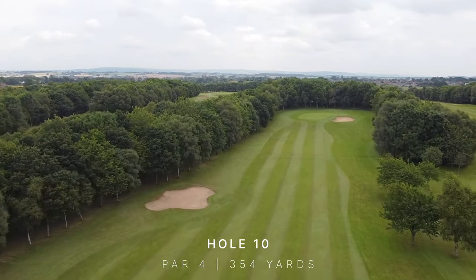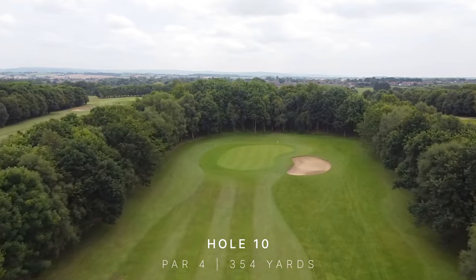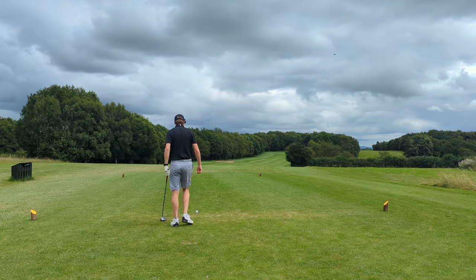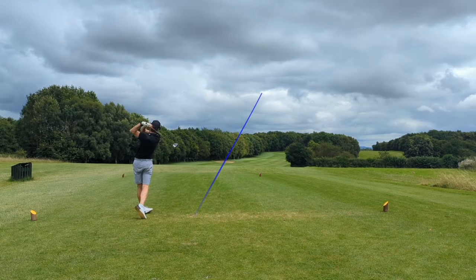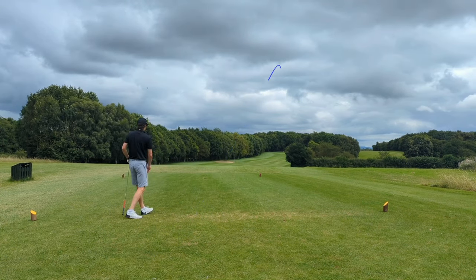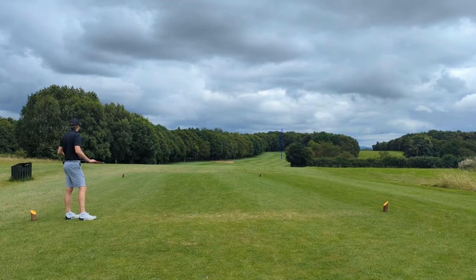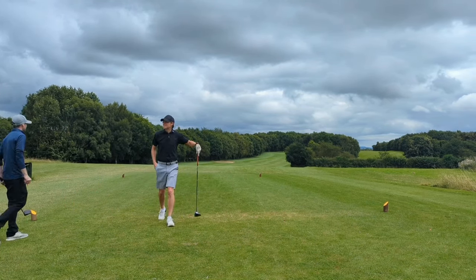Tenth hole, slightly downhill, 354. I'm staying aggressive — it's downhill, downwind, I'm taking the attack to the back nine, driver in hand. Wow, that was as good as I can hit the big dog if I'm being honest. Perfectly at the flag, straight up the middle of the fairway — what a start that is.